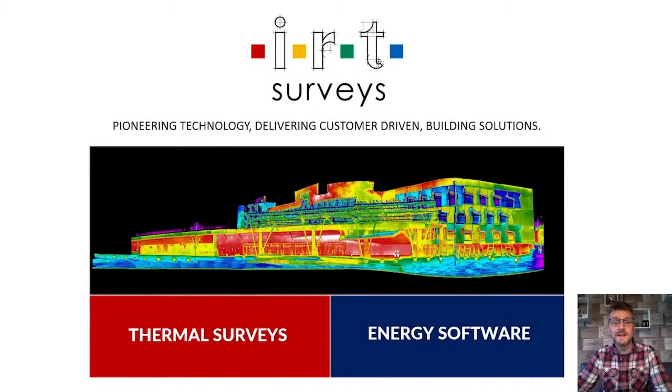Good morning, welcome to the presentation. My name is Stuart Little, I'm the CEO of IRT Surveys — that's IRT Thermographic Surveys. I'm going to walk you through about 18 slides: a quick introduction to who we are as a company, the history, the partners, and a focus on a couple of case studies. Essentially the company has been around for about 20 years, primarily known for two things — thermal surveys, which I'm going to touch on in the coming slides, and more recently our devotion to energy software.